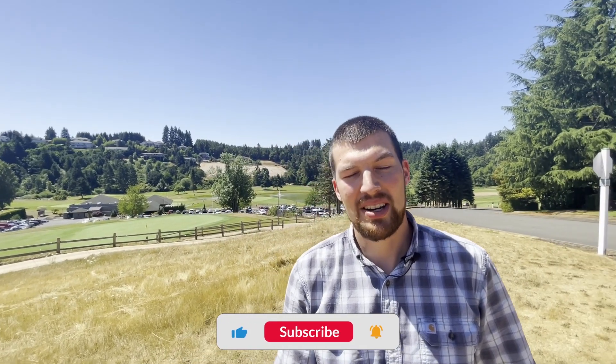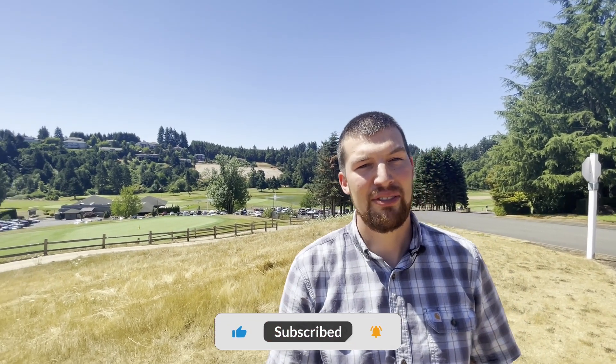If you're new to the channel and you want to know everything there is to know about living here in Salem, Oregon, hit that subscribe button and the notification bell so you can be the first to learn about the current market here in Salem. My name is Ryan Welty and I'm a real estate agent here in Salem, Oregon. Whether you need to move in nine days or 90 days, feel free to give me a call, text, email, or schedule a Zoom call — all my information is in the description below.